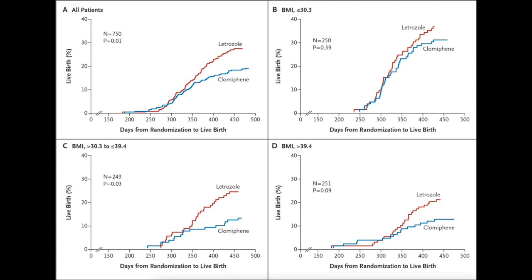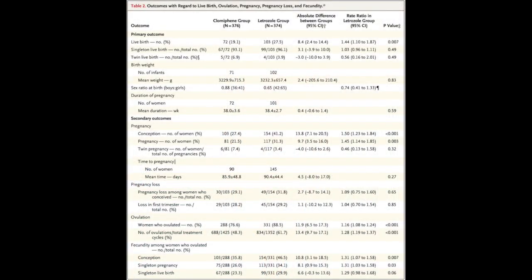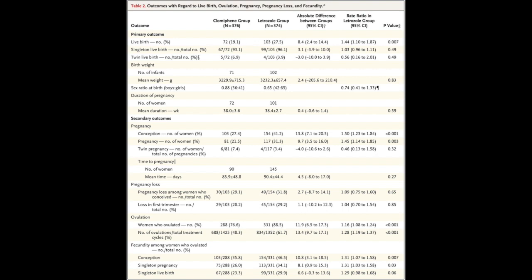When you subdivide by BMI, the overall BMI effect was significant, but in the under-30.3 BMI group there was no significance. It was really only in the 30.3 to 39.4 BMI group where letrozole showed true superiority for live birth over Clomid. For singleton pregnancy, both groups were roughly equal at 96% vs. 93% with no significant difference. Ovulation rates were significantly higher with letrozole, consistent with the live birth findings. Pregnancy loss was roughly 30% in both groups, with neither medication increasing the likelihood of loss.